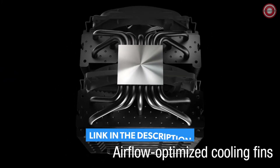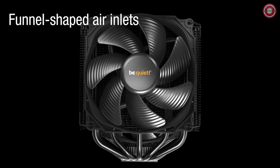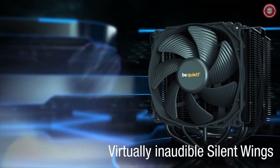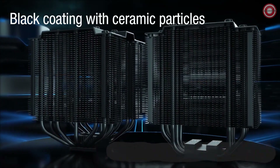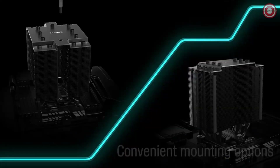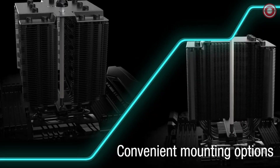In our testing, the cooler kept the CPU temperature below 80 degrees Celsius. The cooler is also very quiet — the fan can be adjusted to different speeds, and even at full speed it is barely audible. What truly sets it apart is its virtually inaudible operation even under heavy loads, ensuring a quiet and comfortable computing experience.